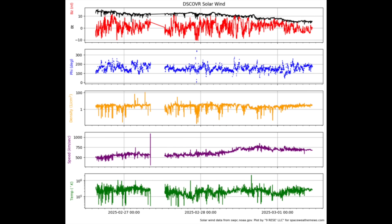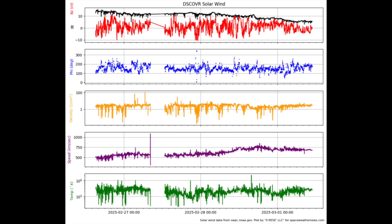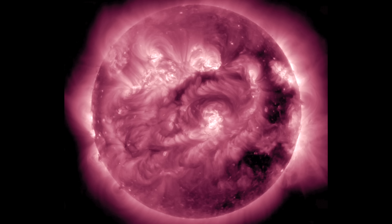A quick look at the solar wind shows we're still inside the elevated stream near 700 kilometers per second. But that stability, even at the higher pressure, is adjusted to by Earth's field, and geomagnetic conditions are steadying slightly.